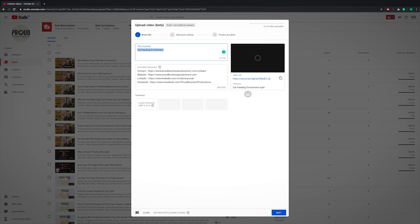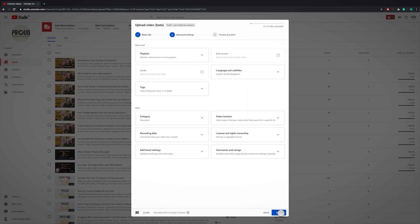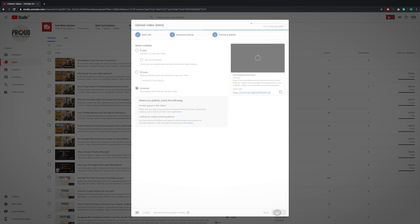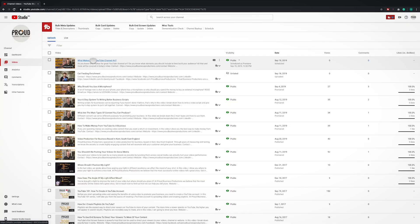Start by uploading your video and you want to upload it as unlisted. Whilst the video is uploading, do your usual things like adding your title, description, tags, playlists, and thumbnails. Once your video is uploaded, head over to the Creator Studio, click your videos, and find the video that you've just uploaded.